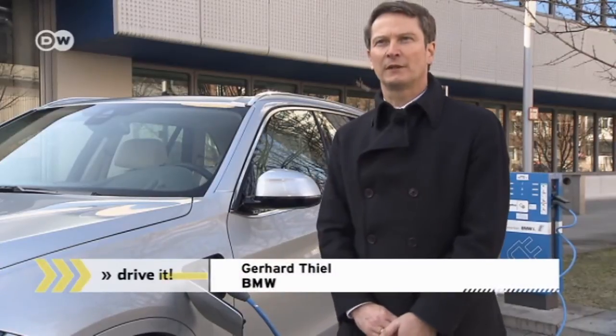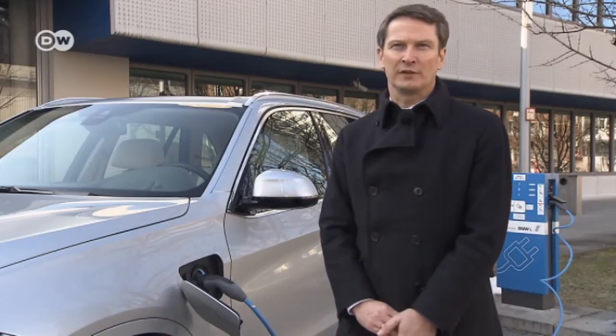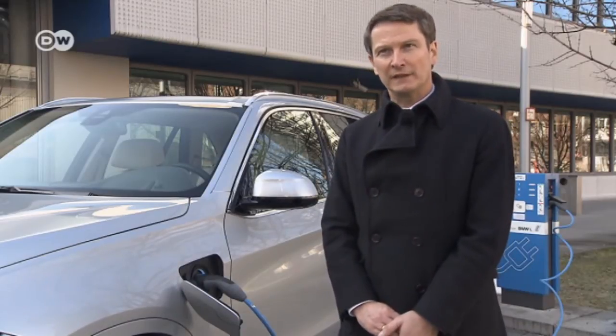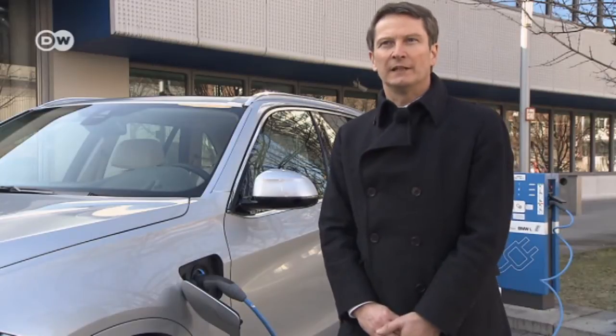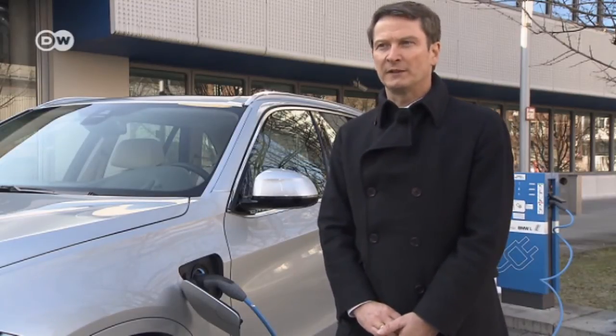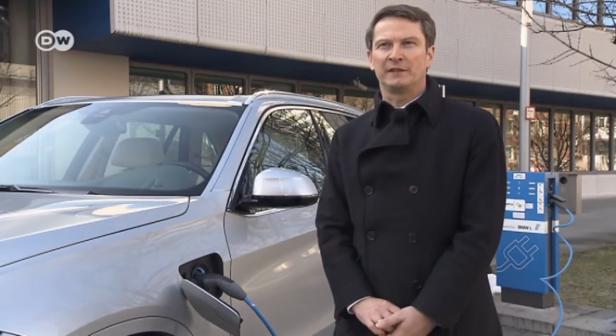Gerhard explains that the car can be charged up at any ordinary electrical socket, but it can also be charged at the BMW i-Wallboxes, which the company introduced for its BMW i-series cars and can be installed at home. When it comes to public infrastructure, the new series is compatible with public charging stations. The company had already set up the BMW ChargeNow program, which allows simple payment for charging for the BMW i, and it's available for this series as well.